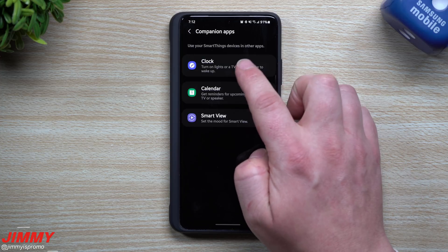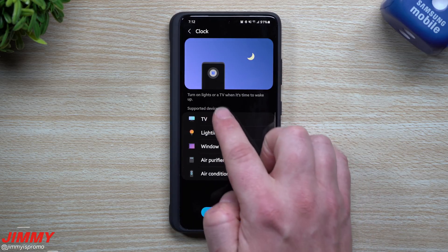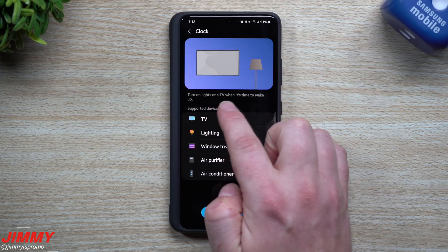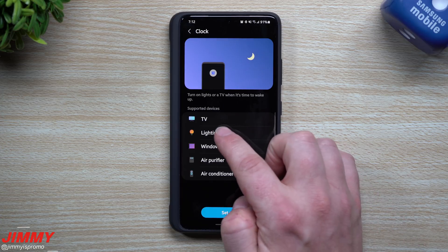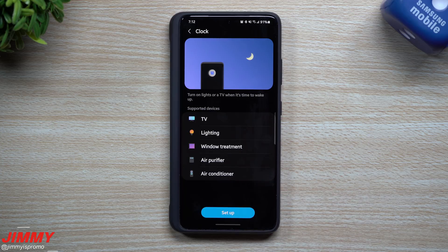But the one that I use here is Clock — you can turn on lights or a TV when it's time to wake up. This one has a bit more functionality with more companion devices. Supported devices include a TV, lighting, window treatment, air purifier, and air conditioner.